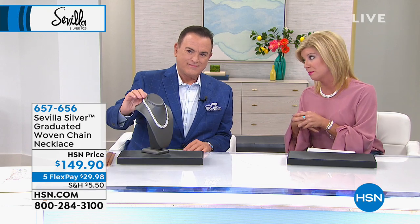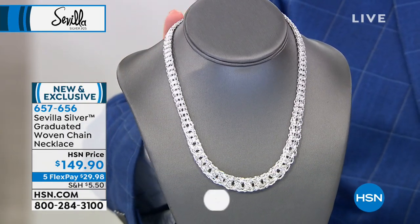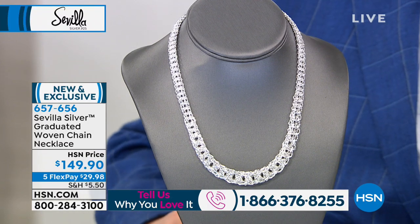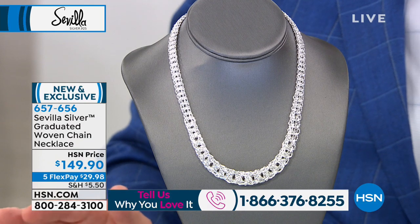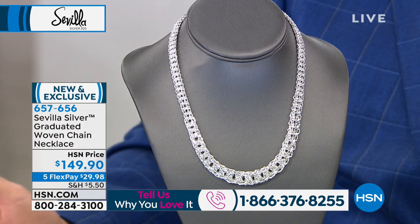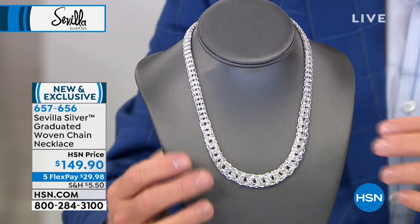We are so thrilled that you're shopping with us here at HSN. It's Sevilla Silver — we love this brand, we love having Bill as the ambassador. Bill travels with our buyers around the world to all the big jewelry shows and curates special designs you don't find in retail. This is from Turkey, where they are known for remarkable woven jewelry — I always say it's like crochet in precious metals. They're the masters of everything from Byzantine to woven chain.